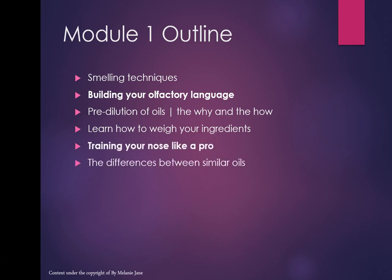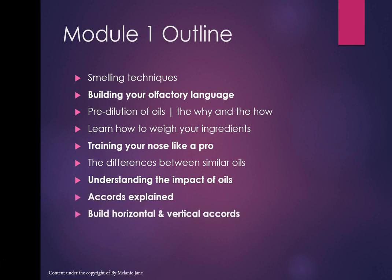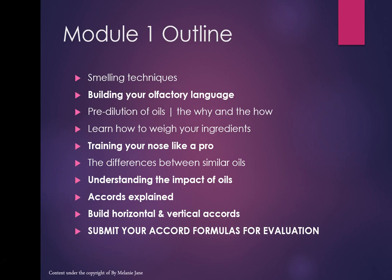I'll be showing you how to train your nose like a pro and how to detect the differences between similar oils. Understanding the impact of all this is really important. We'll be talking about accords — what they are, how to build them, and the different types of accords in perfumery.